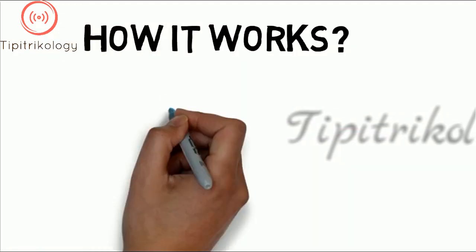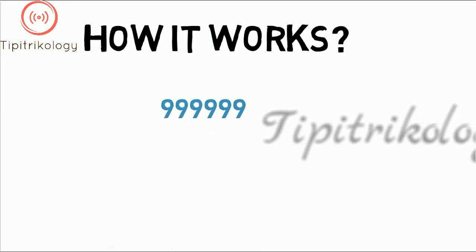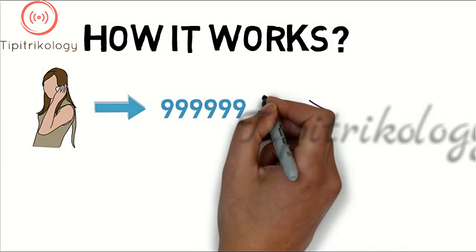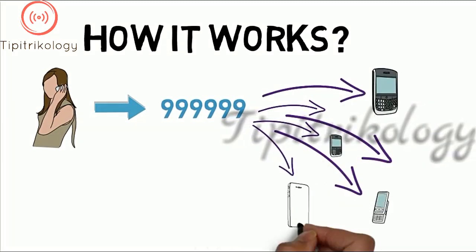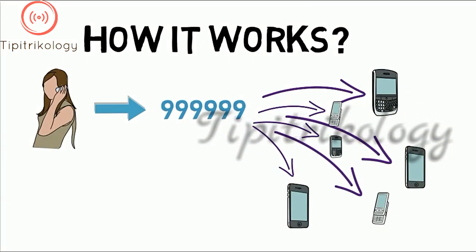How does it work? Your Google Voice account gives you an interesting number of configuration settings and preferences, among which is a feature that allows you to set which phones you want to ring when someone calls on your Google number. You can enter up to six different numbers to have six different phones or devices ring upon a call — for instance, your mobile phone, home phone, and office phone.